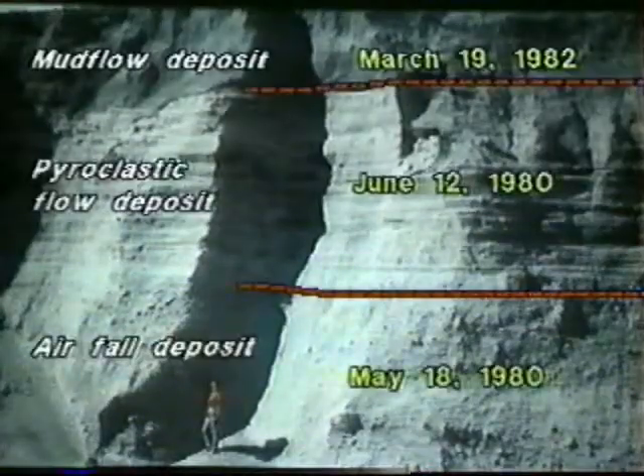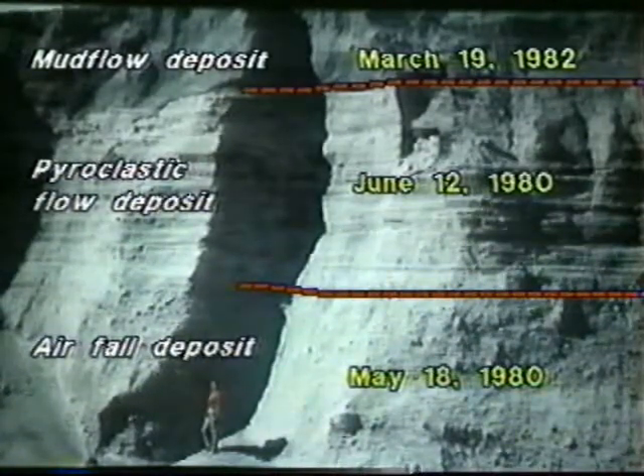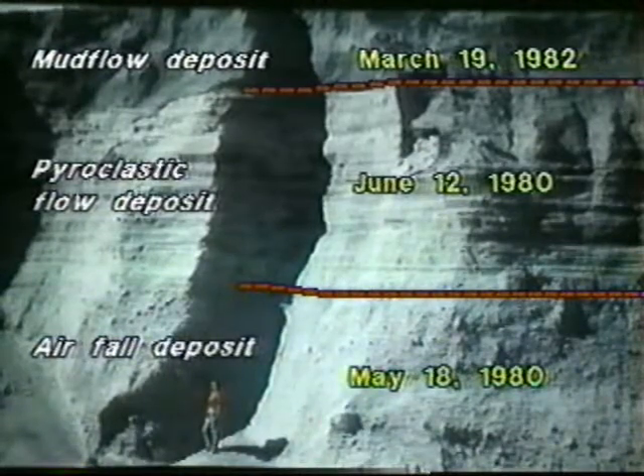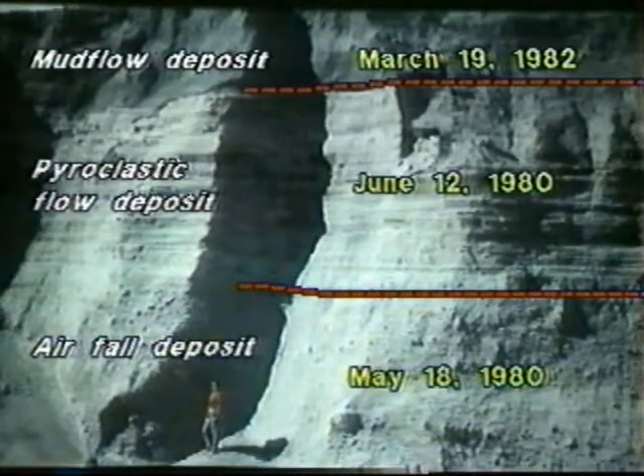I had thought that a volcanic eruption would form a homogenized series of deposits — boy was I wrong. These flows, moving at twice freeway speed through this area, deposited this minutely layered material. There are mud flow deposits here, there is the nine-hour eruption deposit from May 18th — all kinds of interesting features. This is a wonderland for geologists to study.